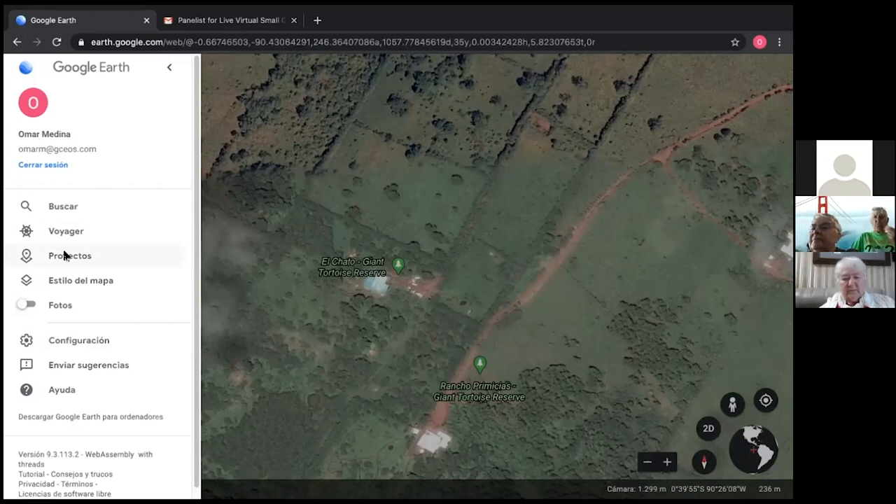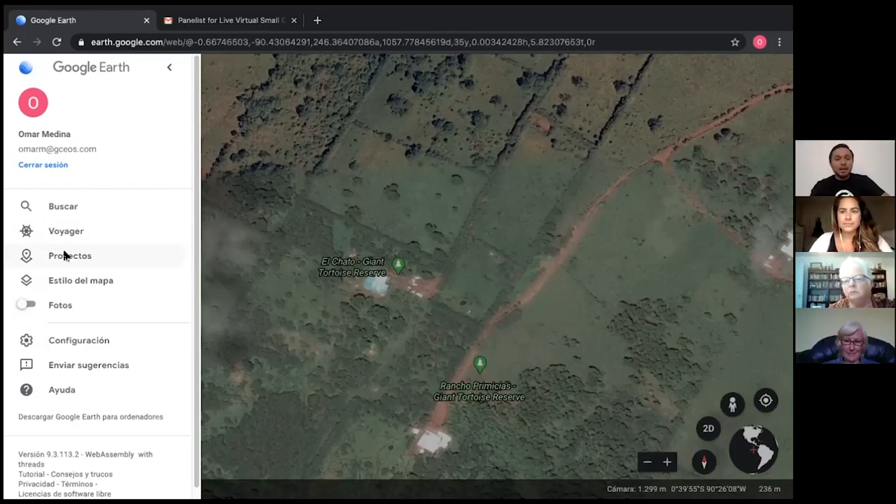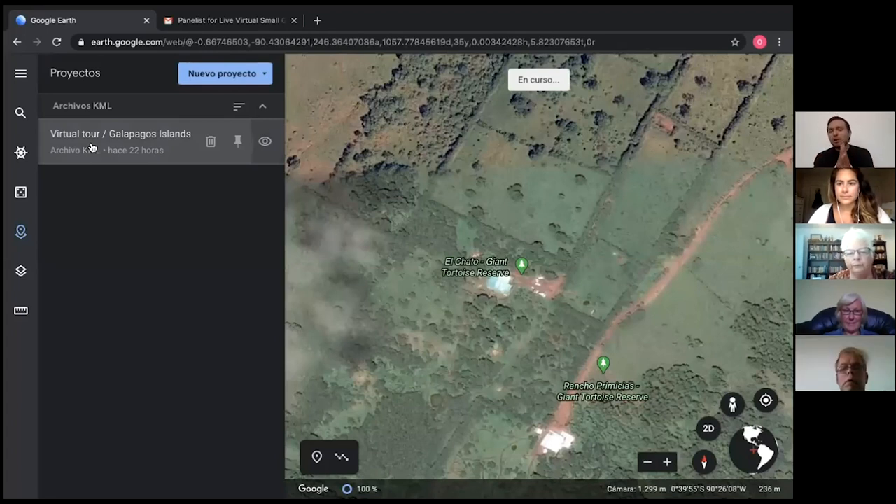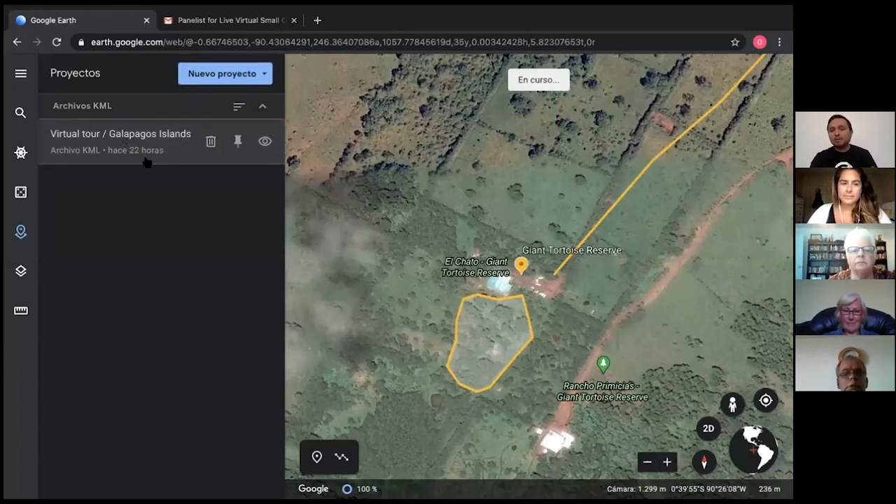Our tour today is going to be around the southeastern part of the Galapagos on board of the Yolita — that's the boat I've been working on for quite a while. But of course we have more places to go, and a lot of different tours. I'm going to show you what we can see in the western part and the northern part as well.